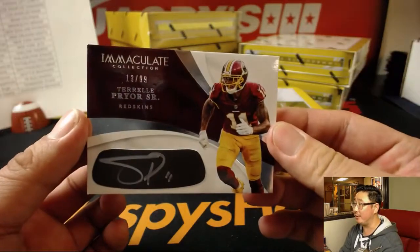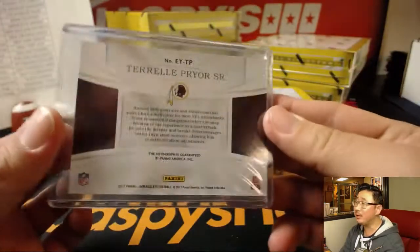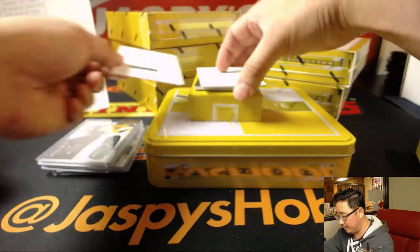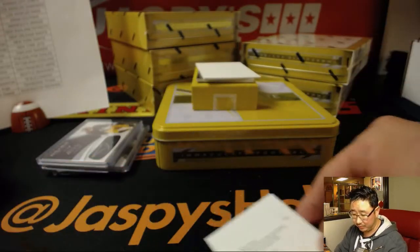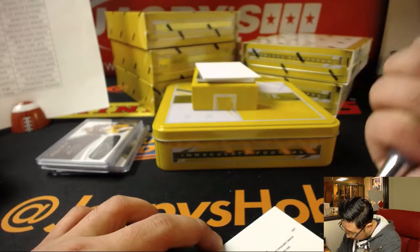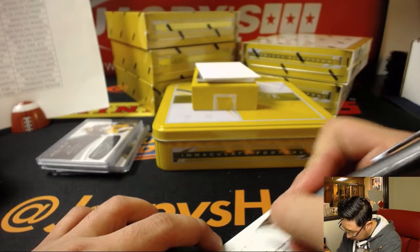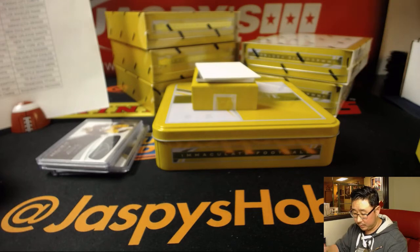We've got Terrell Pryor Sr., 13 out of 99, silver ink autograph. A lot of high hopes for Terrell Pryor coming into this season, but it just didn't really click. The redemption is Shelton Gibson, rookie autographs gold, for the Eagles — that'll be for Rick. Rick, Eagles.